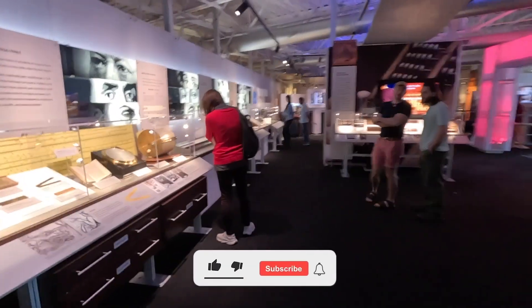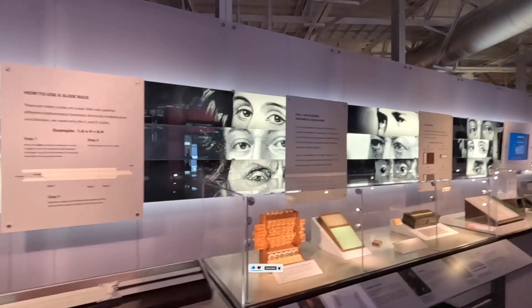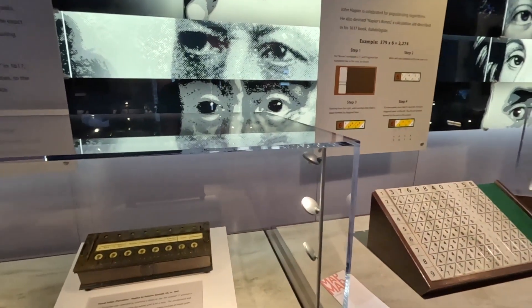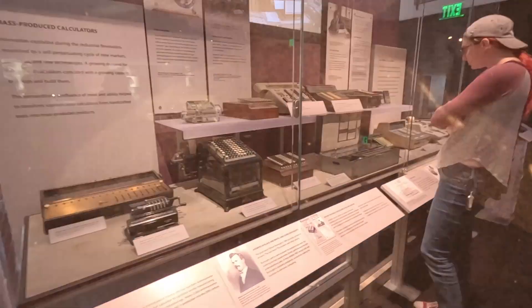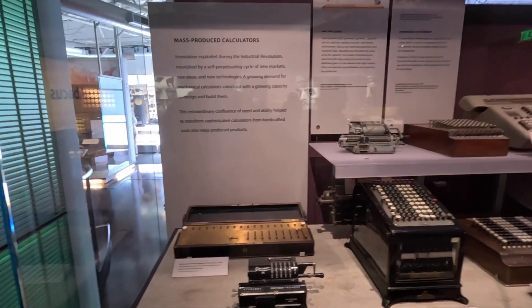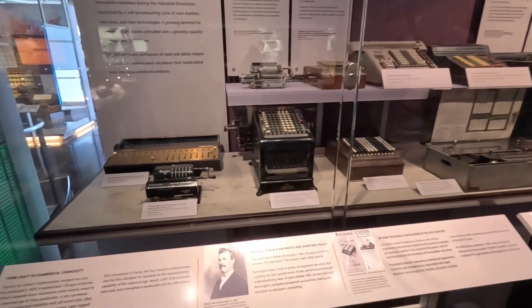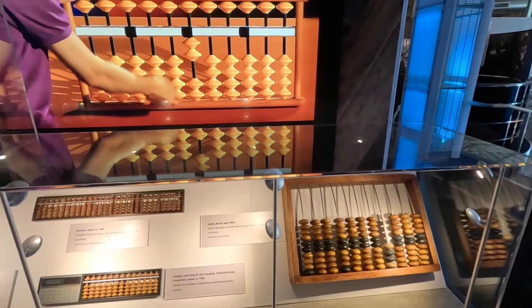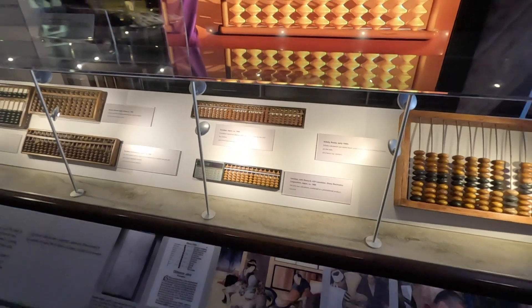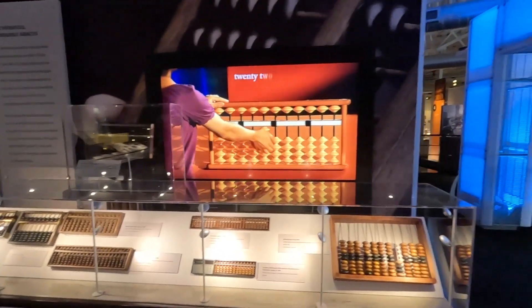The very first section is about very initial tools to help improve math calculations and computation. This is actually the first example of mass-produced calculators — the very first calculators produced a long time ago, like a couple of centuries ago. These are quite old tools which had to do simple math, from the Russian abacus to the Japanese equivalent.